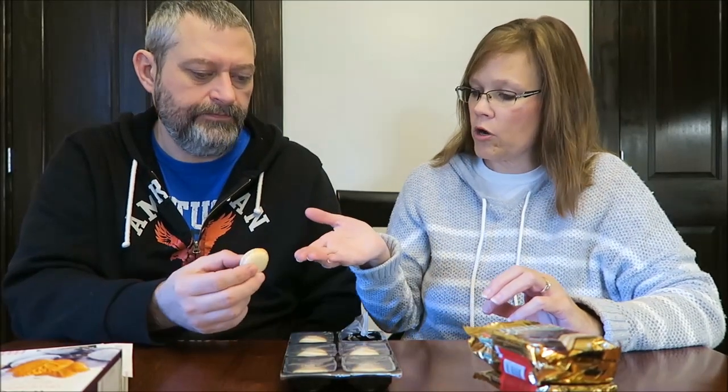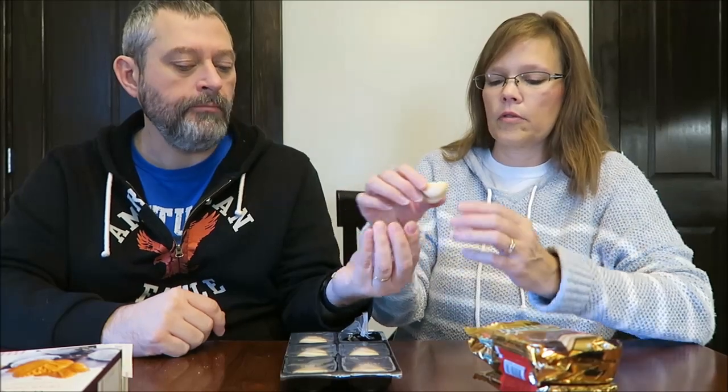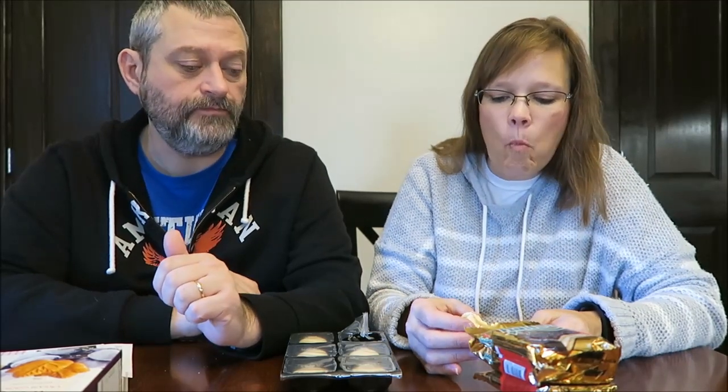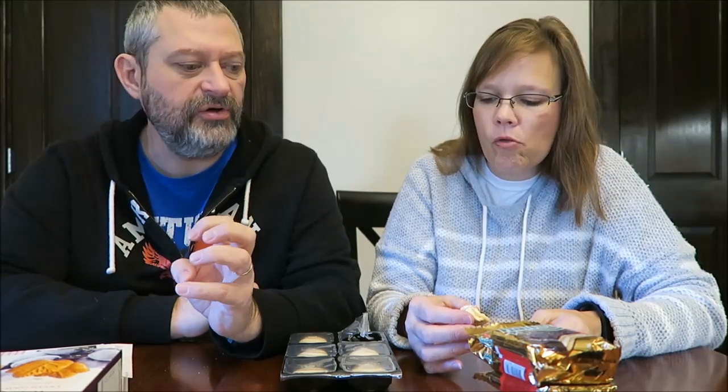I think those are macaroons, but you don't think they're made with coconut? No, they're just — are we going to try one? I think we could bite this in half. This is what it looks like. Mmm. That is a really good flavor. I like the texture of the cookie-like thing.